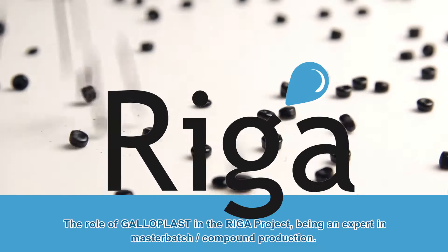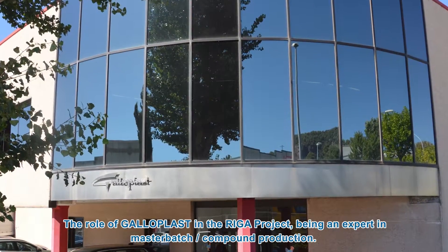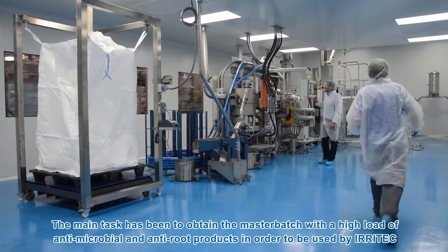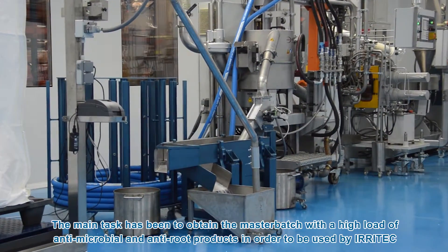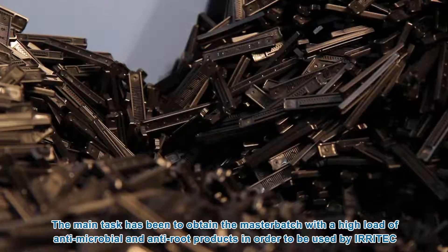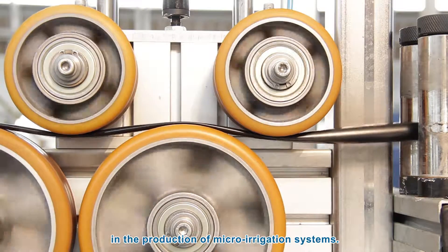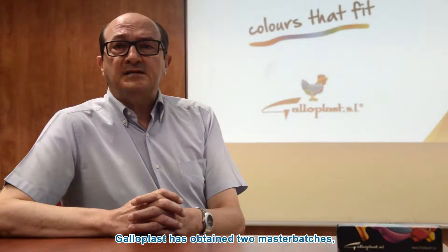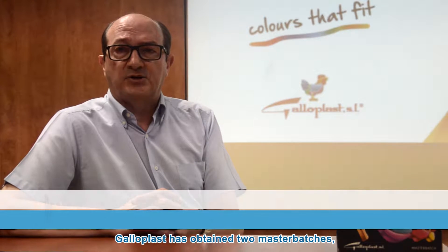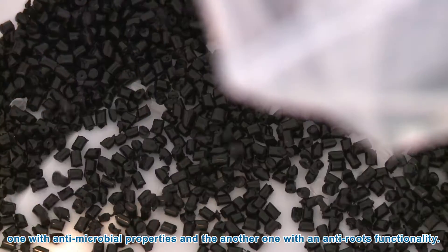The role of Galloplast in the RIGA project, being an expert in masterbatch compound production, has been to obtain a masterbatch with a high load of antimicrobial and anti-root products, in order to be used by IRITEC in the production of micro-irrigation systems. Galloplast has obtained two masters: one with antimicrobial properties and another one with anti-root functionality.